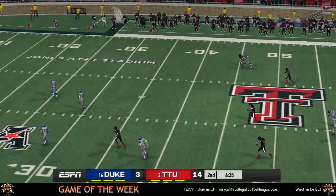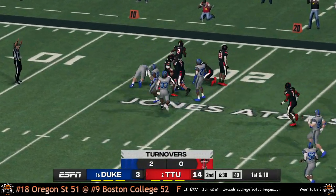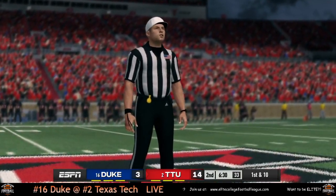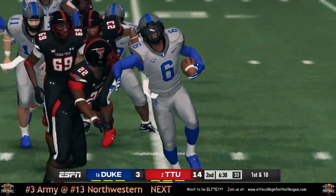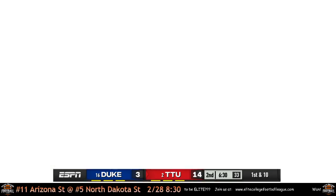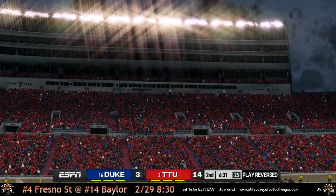Fumble! Texas Tech covers it. 'You know what happened? Texas Tech put the popcorn machine on the other side of the field this week.' They're going to review it. He looked down before he lost the ball — he was definitely down on that. Play reversed, Texas Tech really wanted to get that ball back.